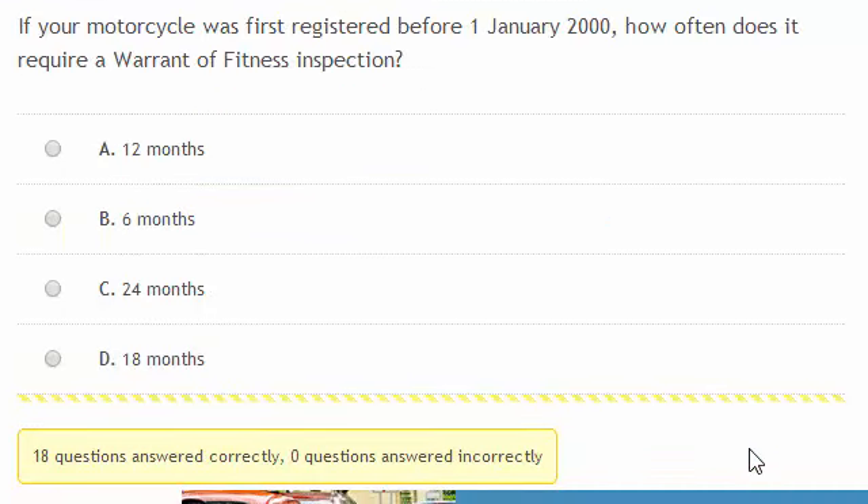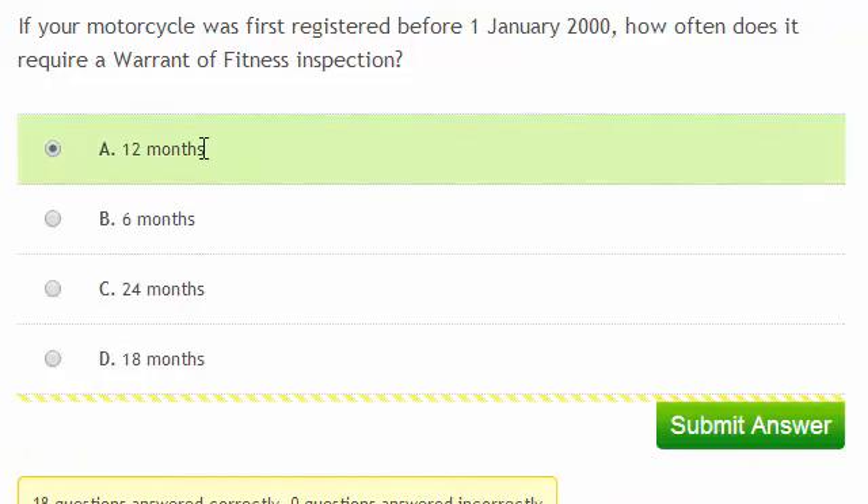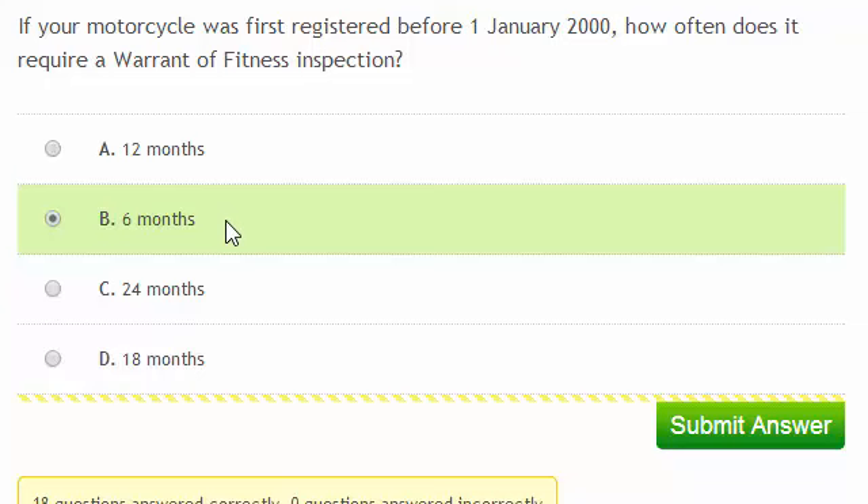If your motorcycle was first registered before 1 January 2000, how often does it require a WOF inspection? Any vehicle this old or older will require a WOF every 6 months.